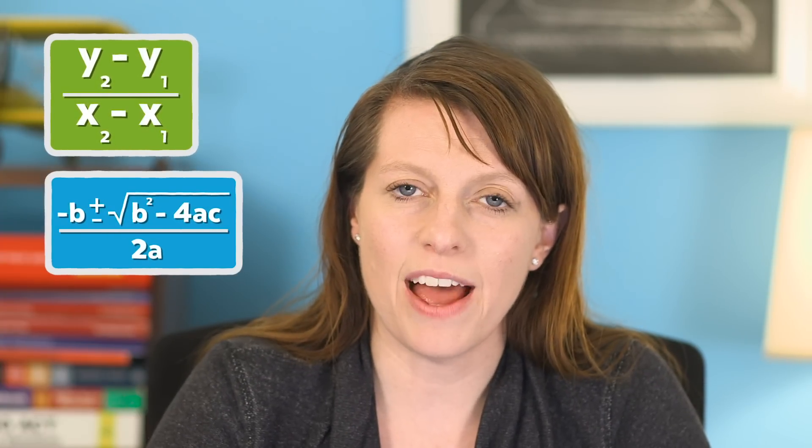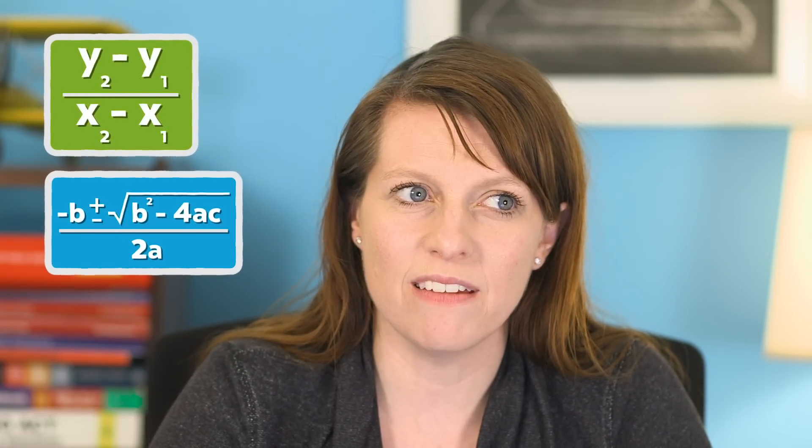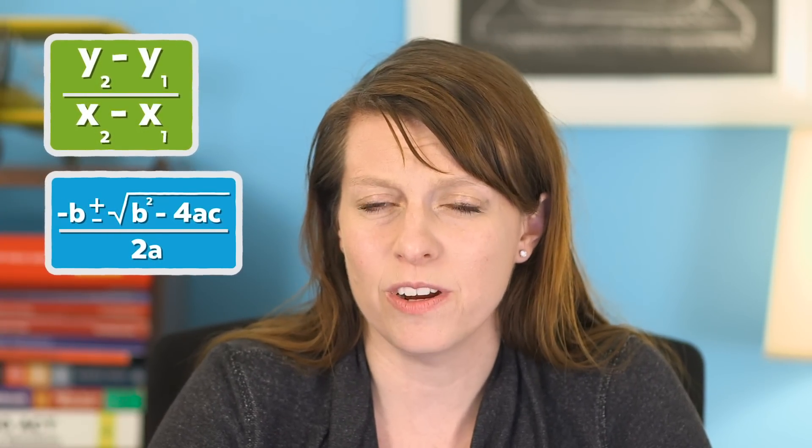In that blog post we also have some freebies for you — math calculator downloads. We have designed a set of programs that we think adhere to ACT's rules. They find the slope, they do the quadratic equations — that kind of simple stuff that you probably already know how to do if you're going to get a 36, but you use the programs because they save you precious little seconds.